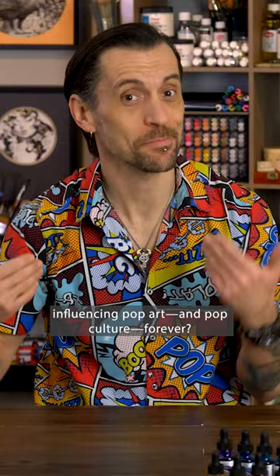What artist's favorite product packed a bright, intense punch, influencing pop art and pop culture forever?